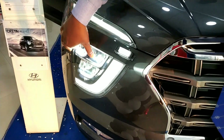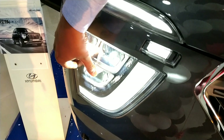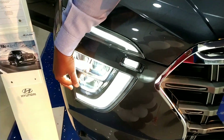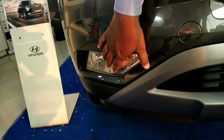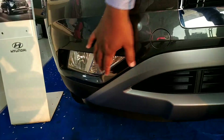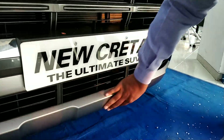It has LED headlamps and normal headlamps. Coming down, it has fog lamps and turn indicators. It has a great look overall.